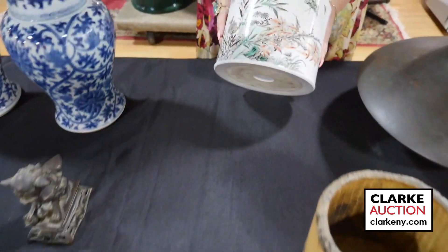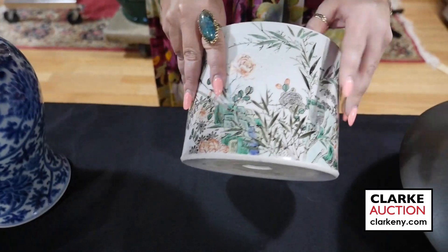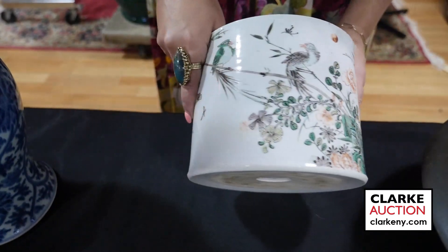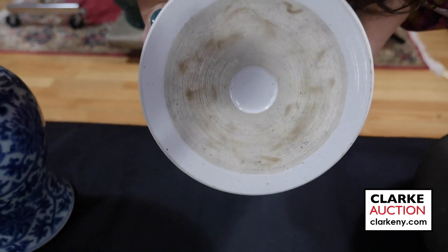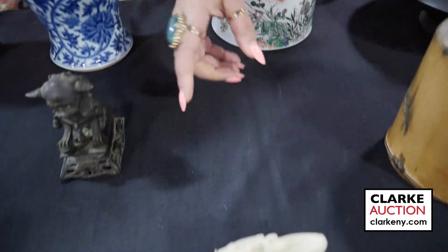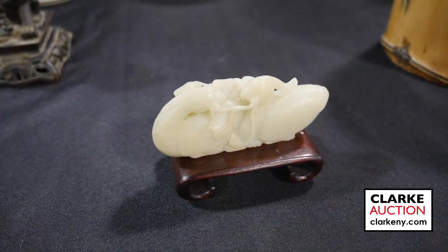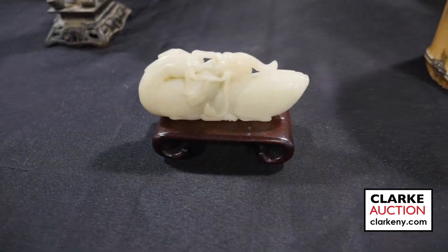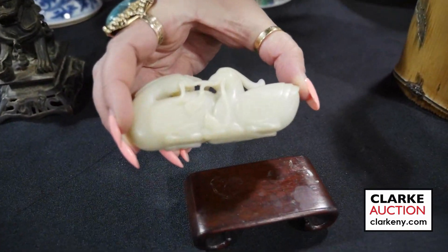Here's a Chinese famille rose brush pot with birds and flowers — really quite nice. Here's the underside. This is estimated at 500 to 700. And a carved jade pair of Peking ducks with lotus flowers on a wood stand at 400 to 600. It's a nice size and came in on one of our walk-in Wednesday appraisal days.